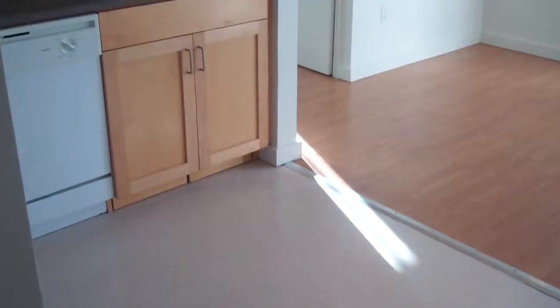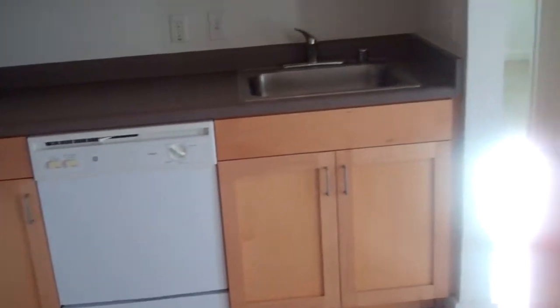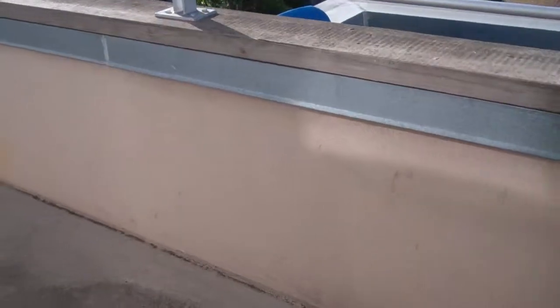As you walk into the apartment, the kitchen is on the left-hand side. It is a fully stocked kitchen with all of the nice appliances. The living room here actually has a wood flooring, which is very nice, and there's actually a large balcony right outside of the living room.